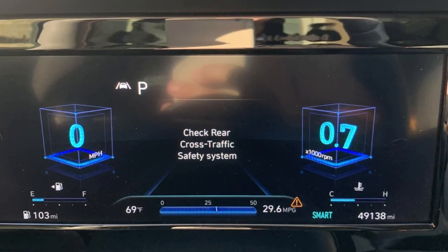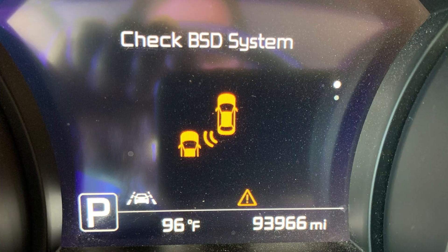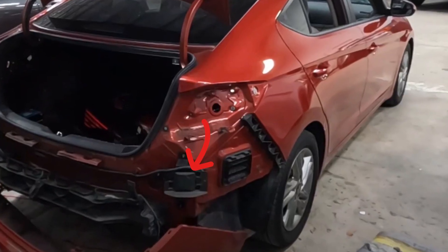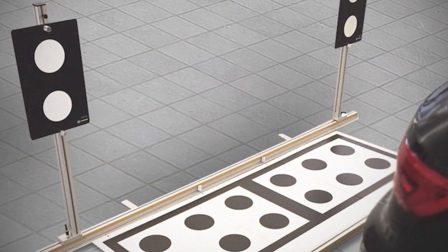Usually the 'check rear cross traffic safety system' warning in Hyundai or Kia vehicles is accompanied by blind spot monitoring errors, because these systems rely on the same rear-mounted radars. These radar sensors are located behind the rear bumpers in the corners, and if there was any kind of impact — even the slightest accident — this is the culprit of your problems. These radars are extremely sensitive to any impacts, and in the best scenario one of the radars has been misaligned and now needs recalibration using specific targets and scanners.